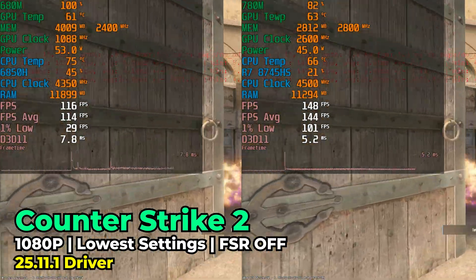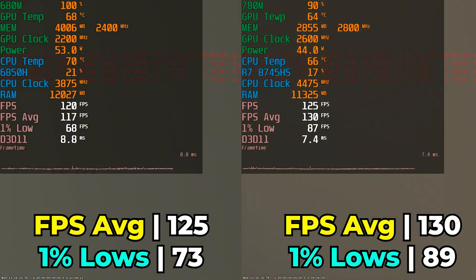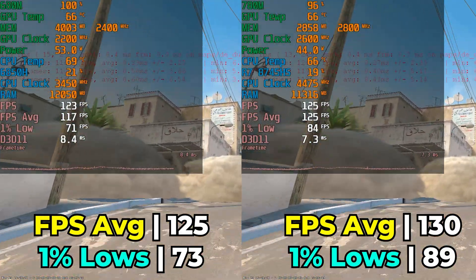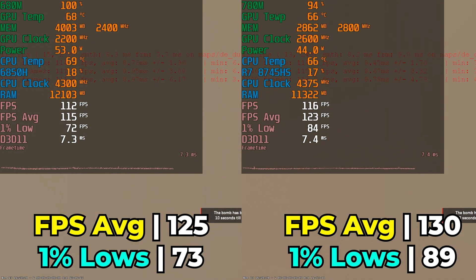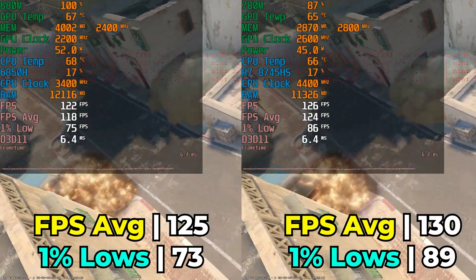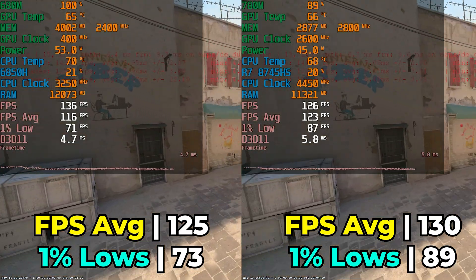Starting with Counter-Strike 2, the most popular game on Steam — running at the lowest in-game graphics settings on both systems with no FSR. Both give a great gaming experience and the 8745HS does come out on top, but it's barely beating out the 6850H. The difference is pretty much imperceivable; you'd have to be an absolute pro to really notice it, and both systems offer more than ideal performance.